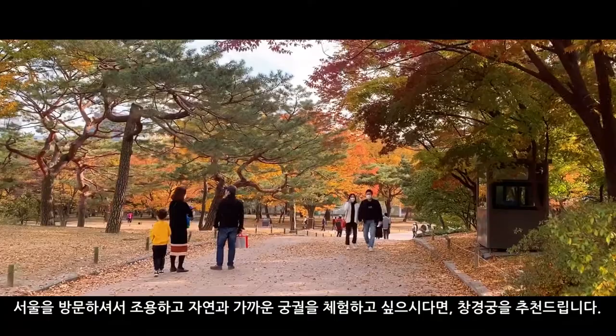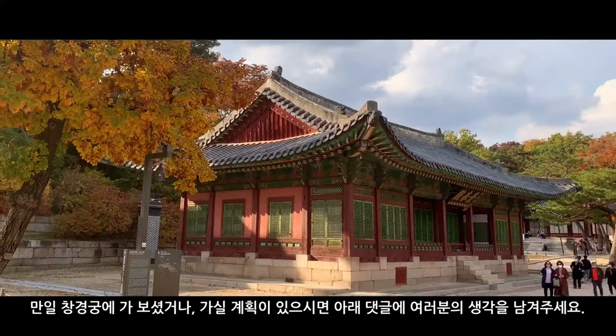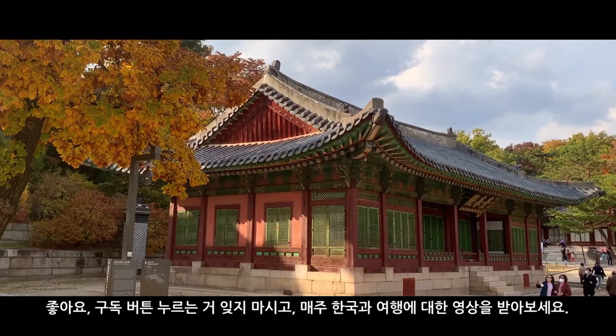If you are visiting Seoul and are looking for a more calming and nature driven palace experience, then Changgyeonggung Palace is a great choice. If you've been to Changgyeonggung Palace before or plan to go in the future, let me know your thoughts in the comments below. Make sure to hit the like and subscribe buttons to get some weekly Korean and travel videos, and thanks for tuning in. I'll see you next time.